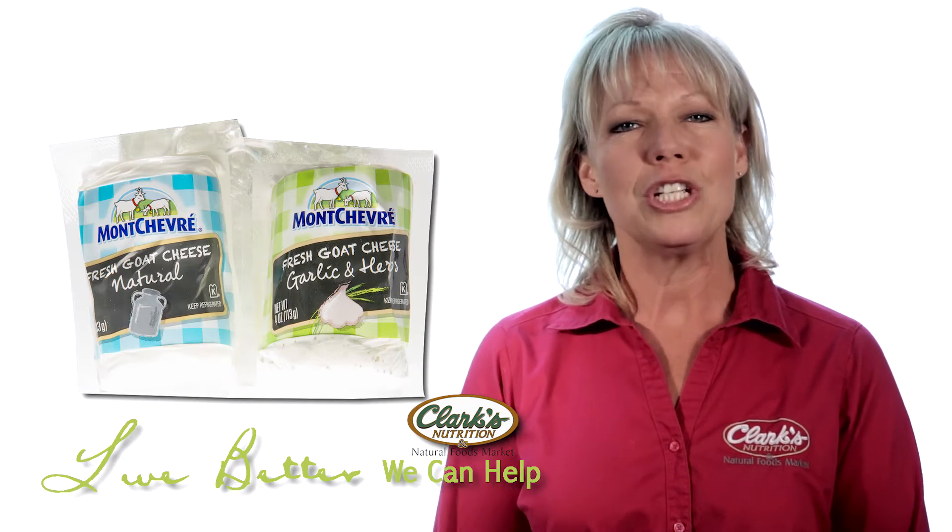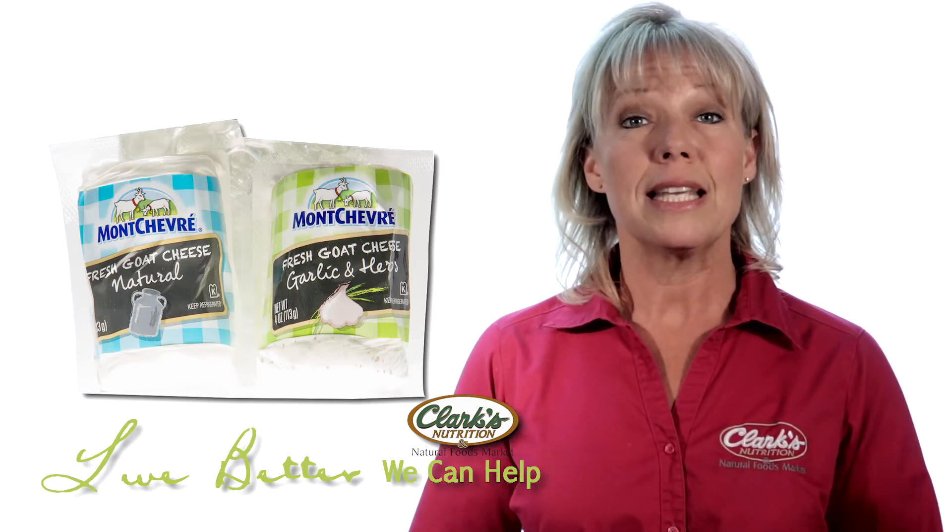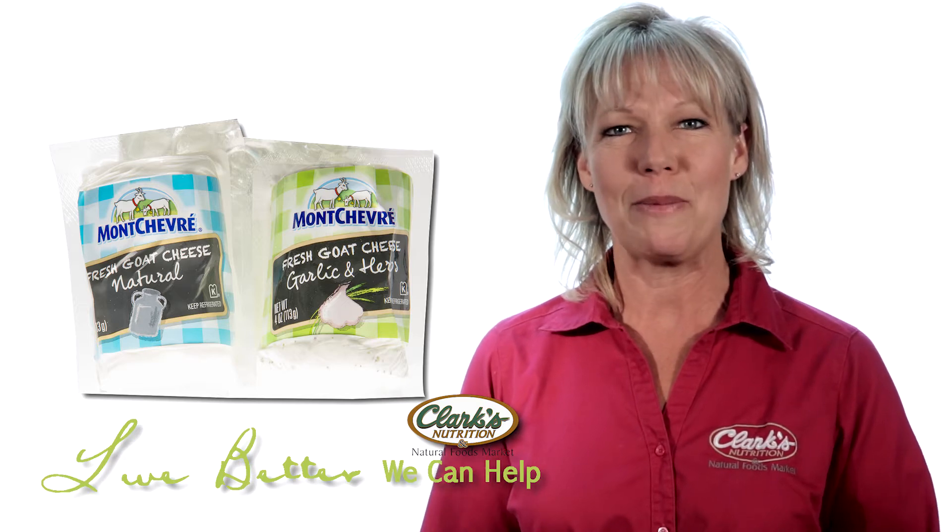Montchevri — fresh goat cheese made with vegetal rennet in Wisconsin. I really love this cheese. It helped me salvage a kitchen experiment gone awry.